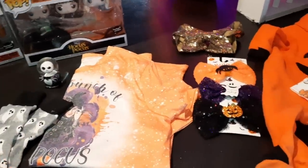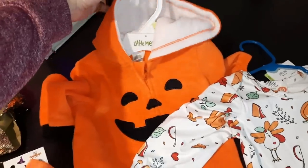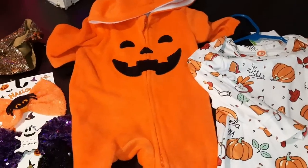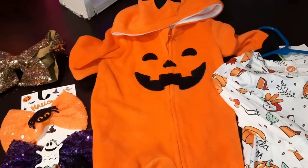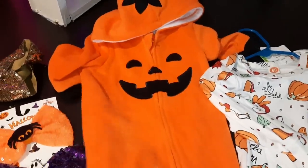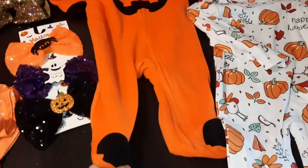We're gonna start with these two outfits for baby Evan. I was thinking of letting him wear this on Halloween — because he's so little I'm not gonna be able to find a costume for him, and it may be too cold to take him out — but I thought this was really cute and would keep him warm. It's got the little attached hat with the stem on it, just a cute little pumpkin.